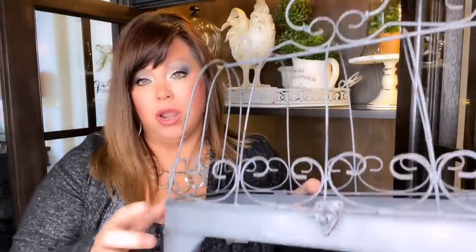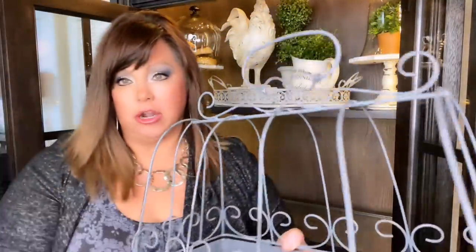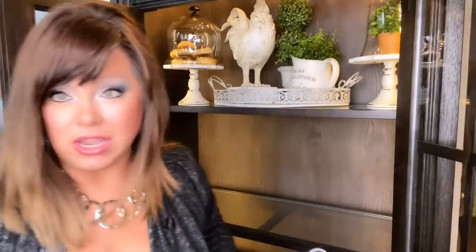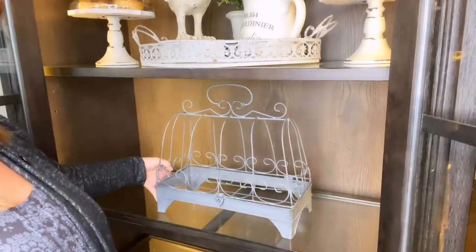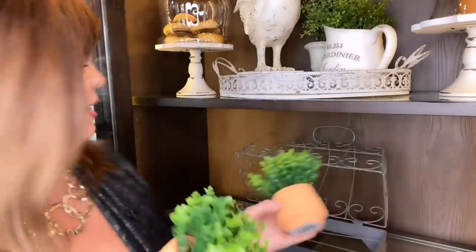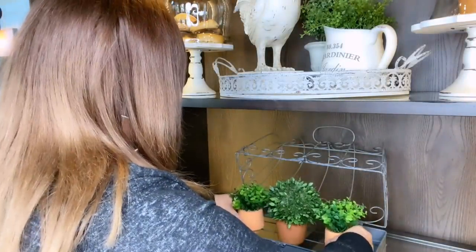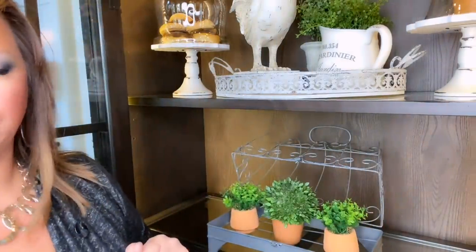You guys may remember I hauled this from the At-Home store and I got it on clearance. I'm going to stick it on this shelf and add some plants. I have another one of these little plants from Michael's and I'm going to set it right there. And then I have these two little plants also from Michael's and I'm just going to set one on either side. I think that looks really cute.